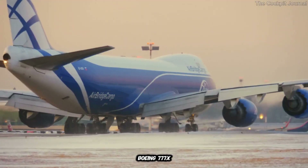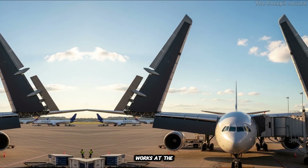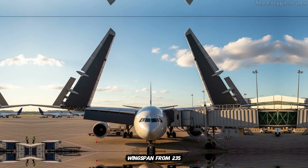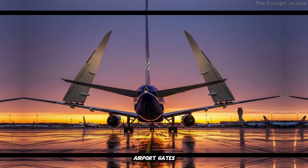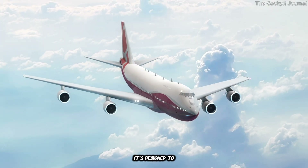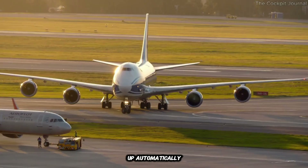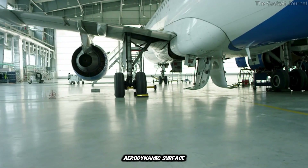The folding wingtip system on the Boeing 777X is a first for commercial aviation. At the end of each wing, there's an 11-foot section that can pivot upward by 90 degrees. This reduces the plane's wingspan from 235 feet to just under 213 feet, allowing it to fit into standard airport gates. The mechanism is a masterpiece of precision engineering, designed to operate seamlessly with minimal impact on the plane's weight and performance. When the plane is on the ground, the wingtips fold up automatically. Once it's ready for takeoff, they lock into place, creating a continuous aerodynamic surface.